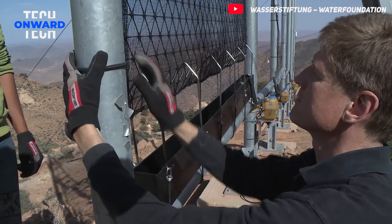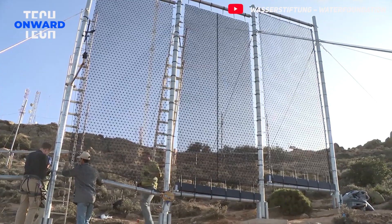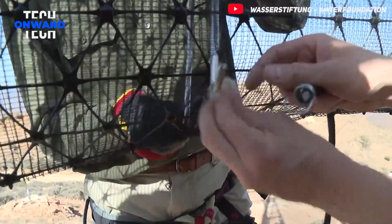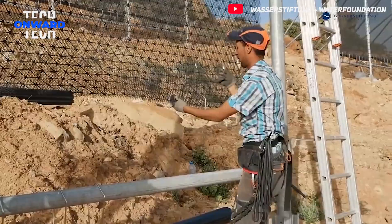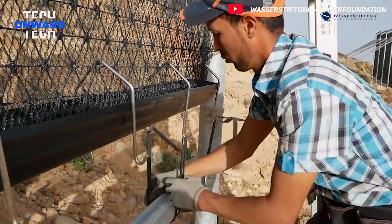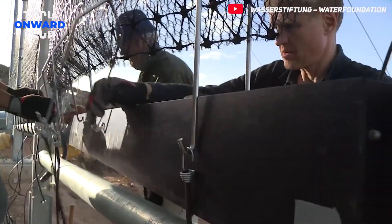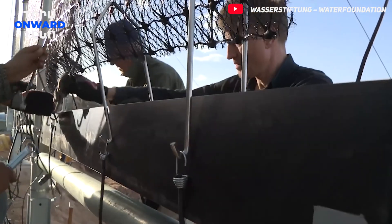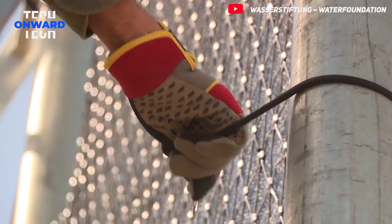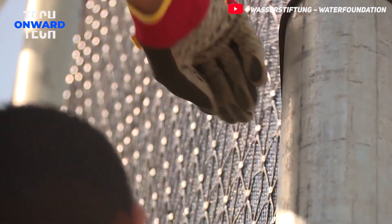Cloudfisher was developed by Germany-based Water Foundation and Munich-based industrial designer Peter Troutwein. The system is designed to provide a sustainable solution to climate change and water scarcity. Each Cloudfisher collector installed covers an area of exactly 54 square meters. The facility, located in the Anti-Atlas Mountains of Morocco, has a total of 31 Cloudfisher units.